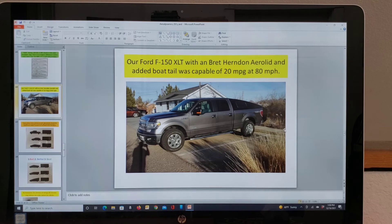Here's our Ford F-150 with a Brett Herndon aero lid and boat tail. It's capable of 20 miles per gallon at 80 miles per hour. That said, let's take the boat tail off and throw a trailer on as high as the cab — well, that would exacerbate the whole situation. I'd be better off without the aero lid on the truck to tow a trailer, and we'll get into that a little bit more later.